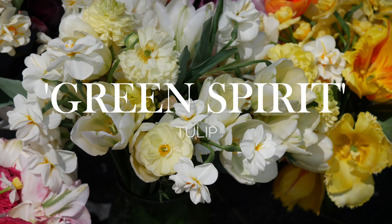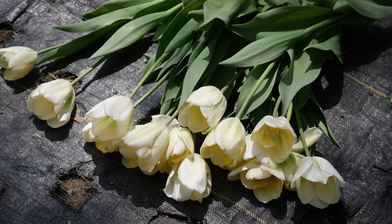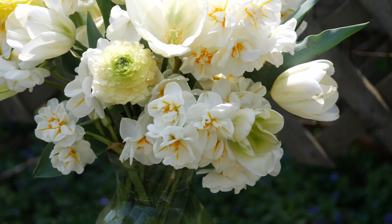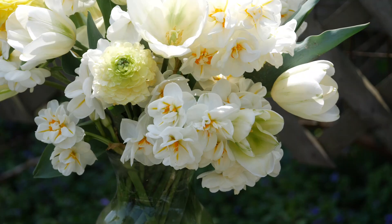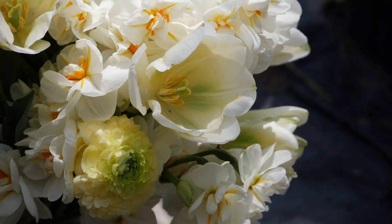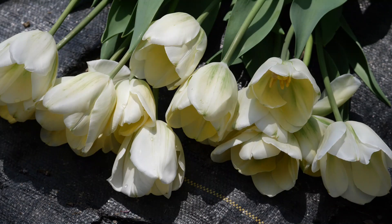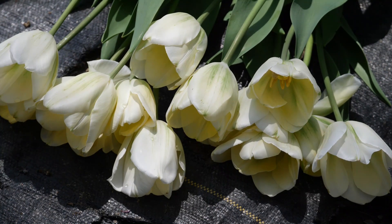Green Spirit was the next tulip to begin blooming. These are a creamy pastel white-yellow color. When they first begin to open, the green on the outer edges is more pronounced, and there's green on the inside as well. As they get older, the green kind of fades, so if you want to see that green you really have to focus on picking them early. They were really beautiful as a neutral flower to work in with daffodils and pastel ranunculus. Definitely just a good solid single tulip to add to the yard for cut flowers.